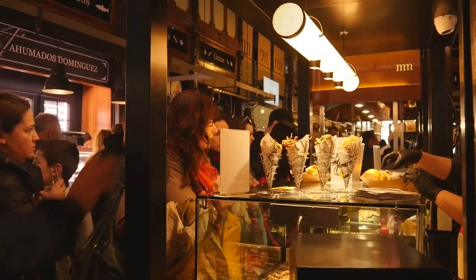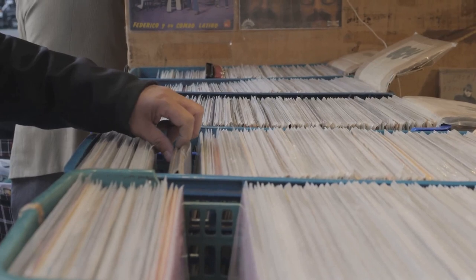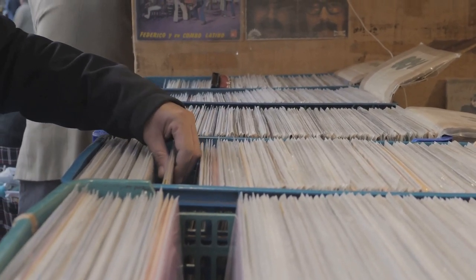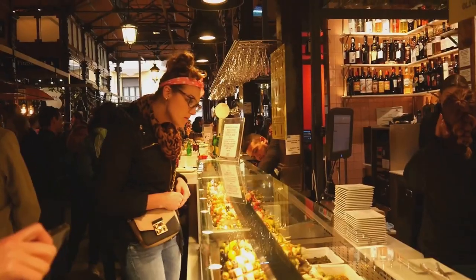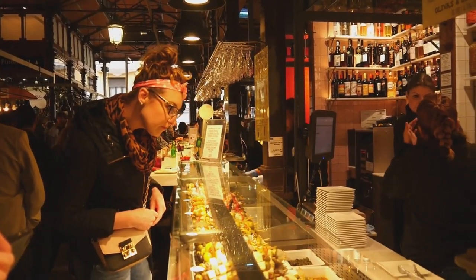It's a place to haggle, to explore, to discover. So whether you're hunting for a rare vinyl record, a unique piece of art, or just soaking in the local culture, El Rastro is a treasure trove waiting to be explored.